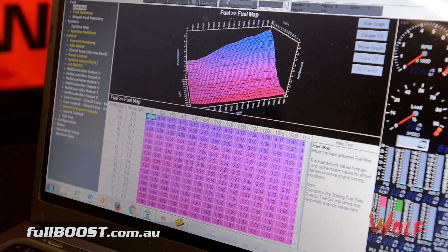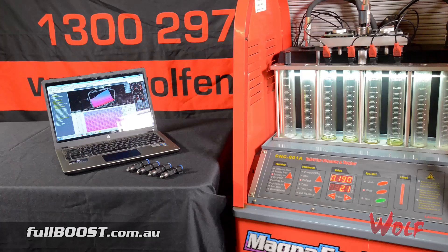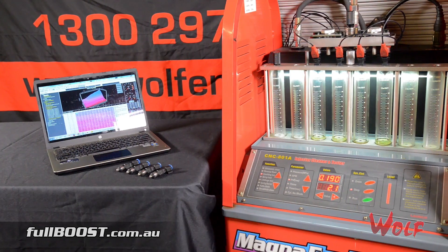A customer was complaining about a surge at cruise and at light throttle, so we put the laptop in the car and went for a drive. With the air fuel ratio meter on, we were noticing air fuel ratios jumping from anywhere from 17 down to 12. On the laptop, nothing was changing in the fuel delivery — we were seeing about two milliseconds of fuel being delivered.